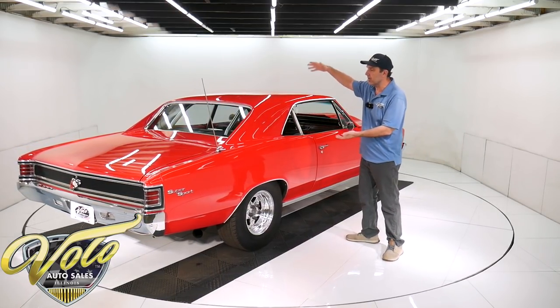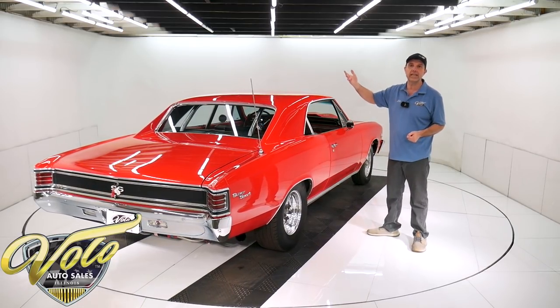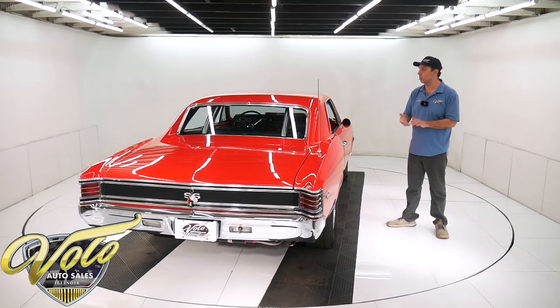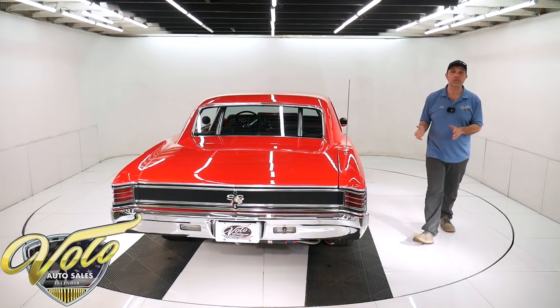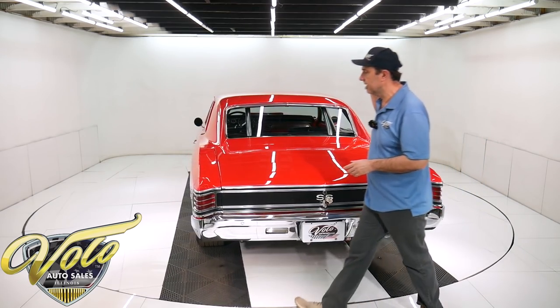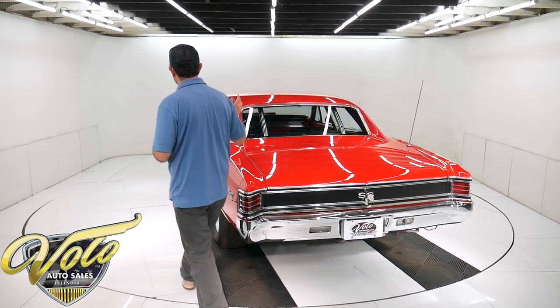The body was off the frame. The whole underbody is super clean metal — the floors, the rocker panels — it was all painted real nice red. The whole chassis was redone, everything rebuilt: ball joints, bushings, shocks, springs — you name it, that's been done.